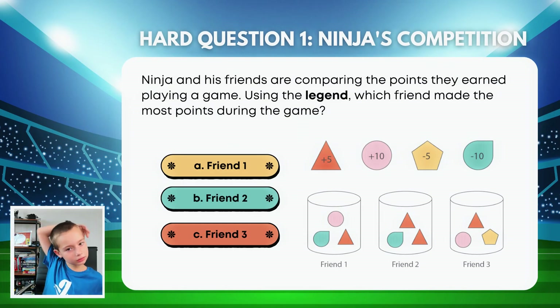Nisha and his friends are comparing the points they earned playing the game using the legend. Which friend made the most points during the game? So we can see here — this is a pink circle, which is ten points. Minus ten, plus five — okay, so friend one has five. Friend two has zero. And friend three — let's see — fifteen. This one has ten. Friend three has ten.